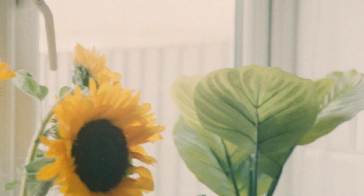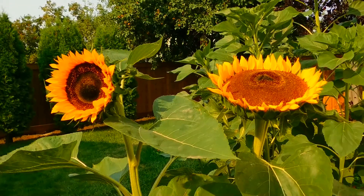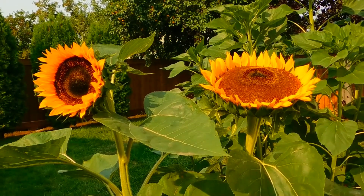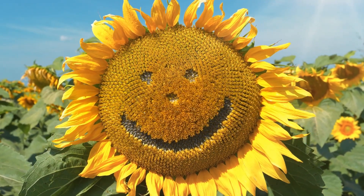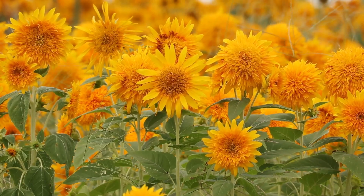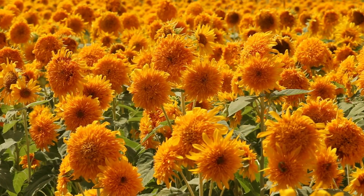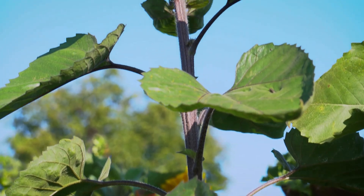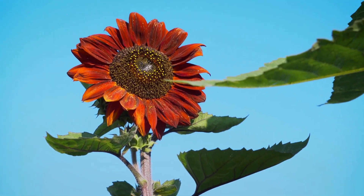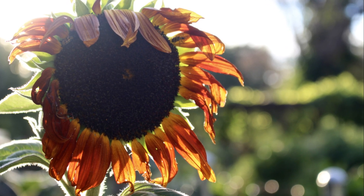Next, there's the dwarf sunflower. As the name suggests, these sunflowers are much shorter, typically growing to about 2 to 4 feet in height. They're perfect for small gardens or container planting, and still boast vibrant blooms. Another interesting variety is the teddy bear sunflower. This type has fluffy double blooms that resemble pom-poms, and is a favorite for ornamental gardens, making for charming cut flowers. For those interested in unique colors, the Moulin Rouge sunflower offers stunning deep red petals and adds a dramatic flair to any garden, often used in floral arrangements.